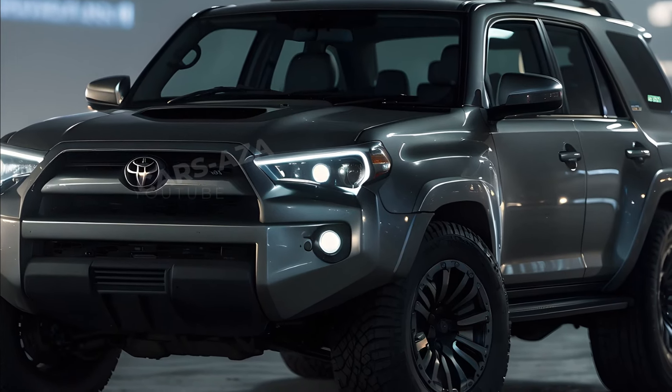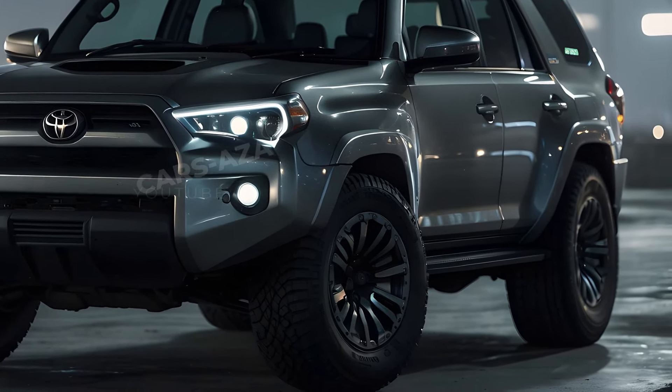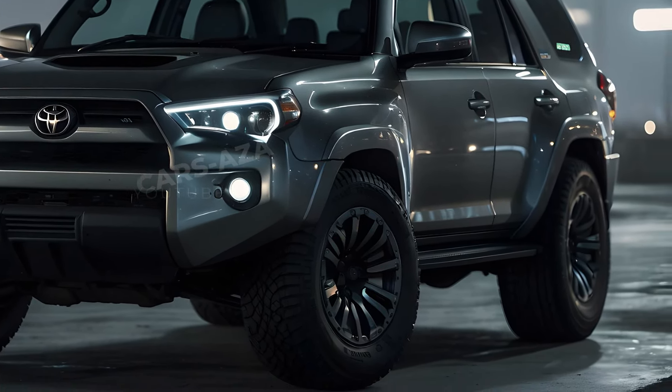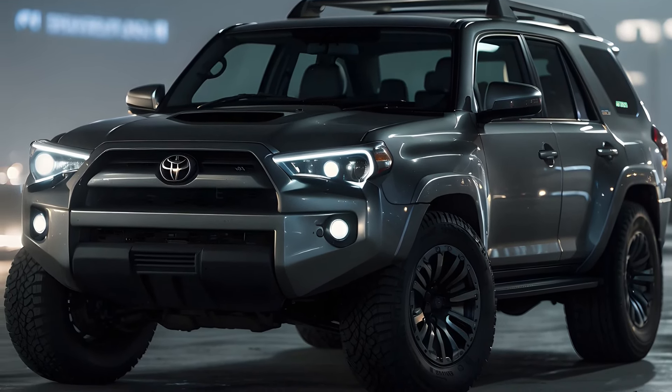For many years, the Toyota 4Runner, a renowned SUV from Toyota, has stood for dependability, power, and off-road abilities. But thanks to ongoing advancements in automotive technology, Toyota has added an innovative new feature to the 2025 4Runner that's sure to excite: a hybrid powertrain. For SUV lovers who need both tough performance and improved fuel efficiency, the Toyota 4Runner 2025 offers an appealing combination of the dependability of a conventional gasoline engine with the energy efficiency of a hybrid engine.